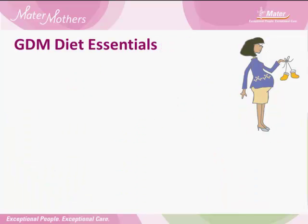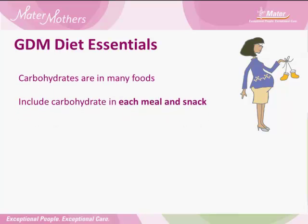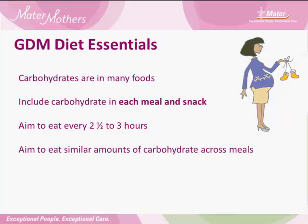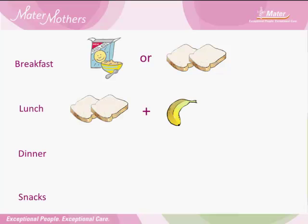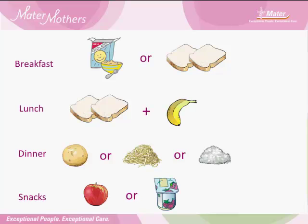GDM diet essentials. Carbohydrates are in many foods. Include carbohydrate in each meal and snack. Aim to eat every two and a half to three hours. Aim to eat similar amounts of carbohydrate across meals. A good way to measure carbohydrates is to think of them as exchanges that you mix and match over meals. This might look like cereal or toast for breakfast, a sandwich and piece of fruit for lunch, and some potato, pasta or rice at your evening meal. A small carbohydrate-containing snack between your meals, such as a piece of fruit or a small tub of yogurt, is also okay.